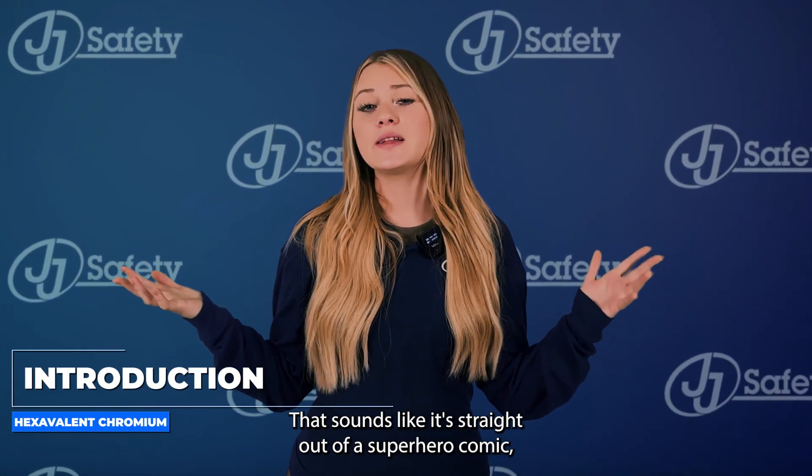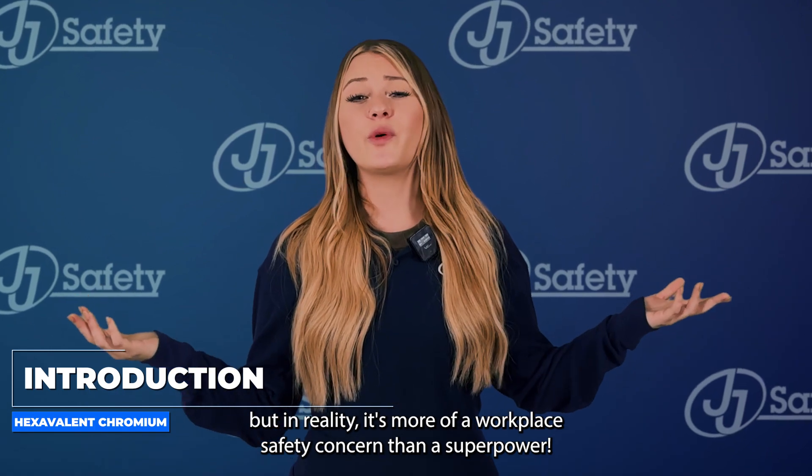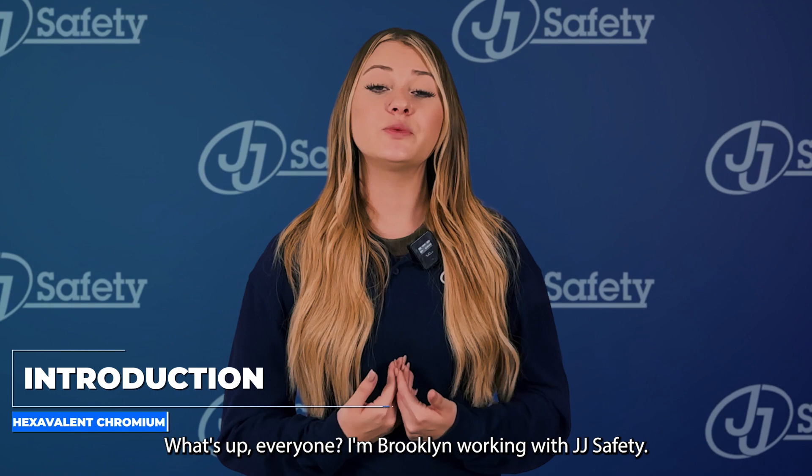Hexavalent chromium — the chemical compound that sounds like it's straight out of a superhero comic, but in reality it's more of a workplace safety concern than a superpower. What's up everyone? I'm Brooklyn with JJ Safety, and today we're talking about hexavalent chromium.